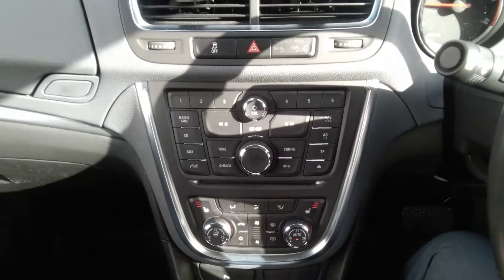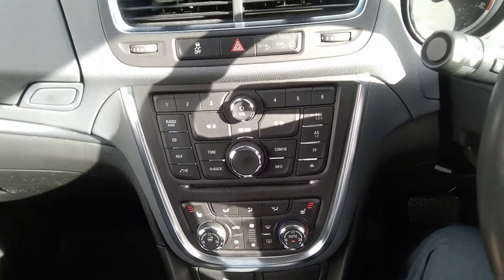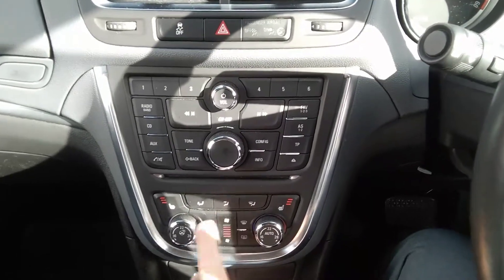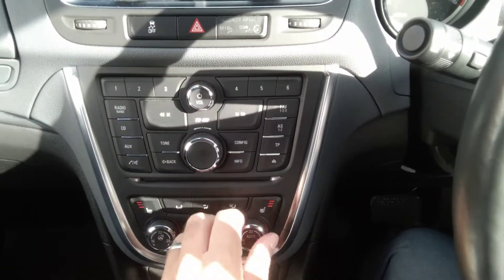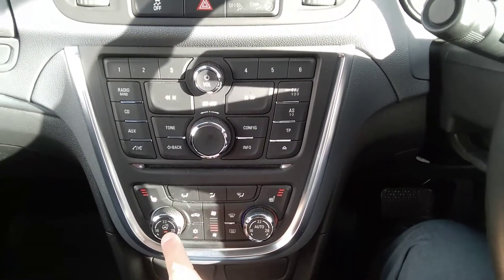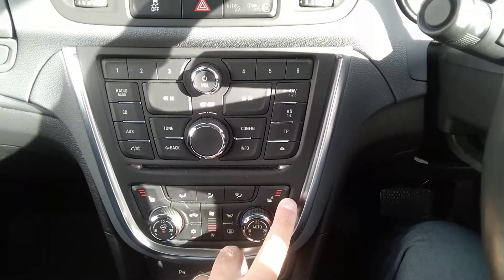The centre console houses the AM FM DAB radio system with CD player as well as having USB and auxiliary plug-ins. Dual zone climate control air conditioning — you can alternate the temperature between the left and the right hand side of the vehicle. It also has a heated steering wheel and heated seats to the front.